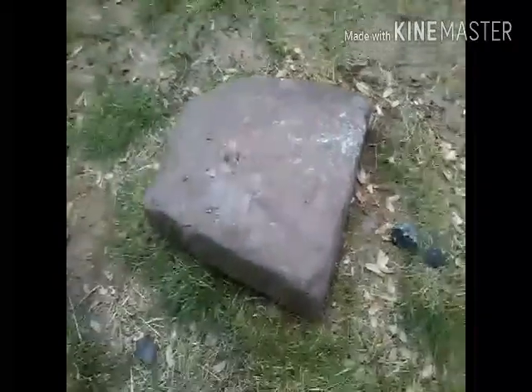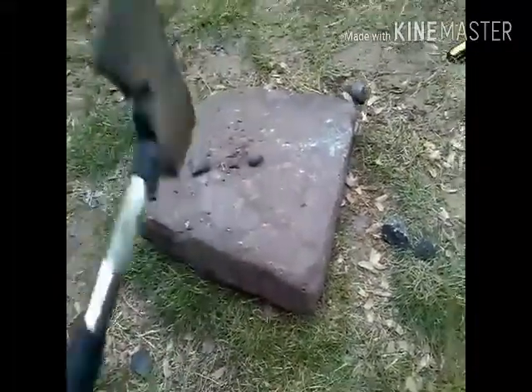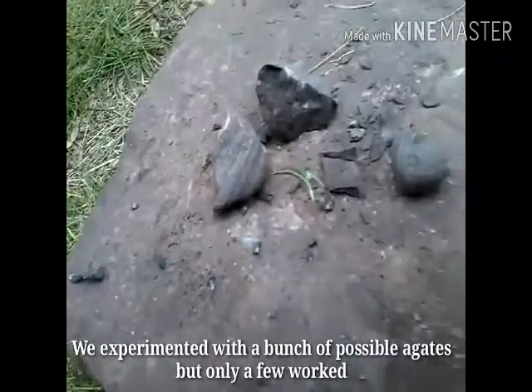Not an agate, but I'm going to try with mine real quick. Can you hold this? I'll hold this — try to get a good view. Okay, I'm going to try with mine. Did you break it? Yeah, I broke it. Not an agate — that is not an agate.